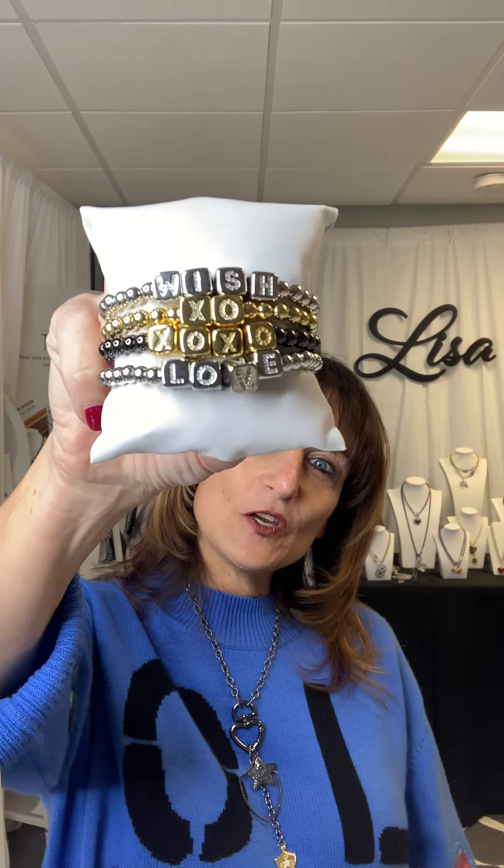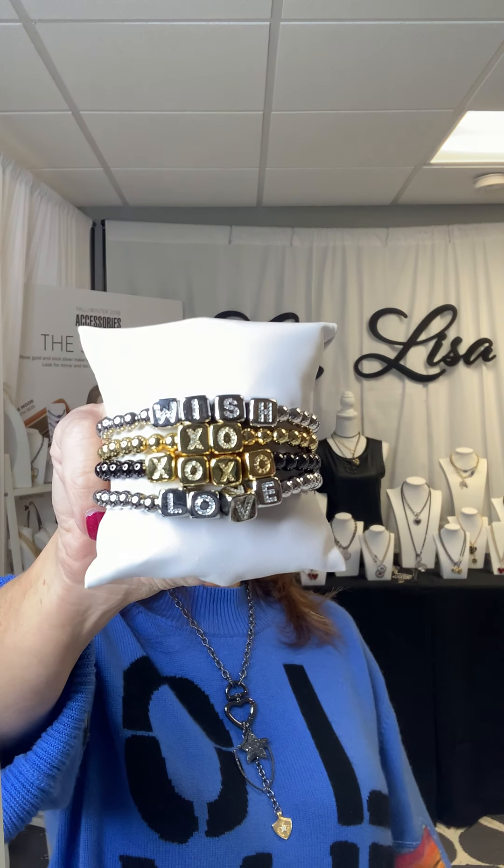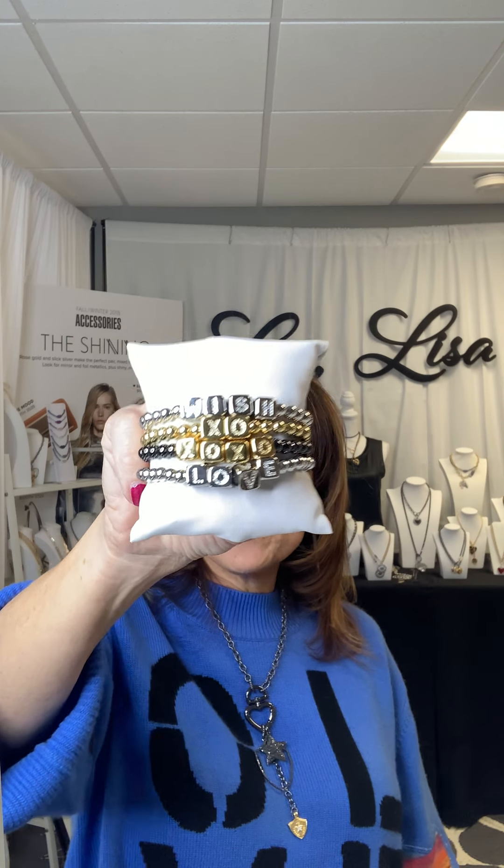The next bracelet is the cubes. It's called the Personalized Block Stretch Beaded Bracelet. You can put anything on here — your boyfriend's name, your husband's name, your daughter's name. You can write XOXO, wish, love. This is a great bracelet. I sell it all year long. It is under the Virtual Trade Show section, and you can also find it under Personalized Gifts.